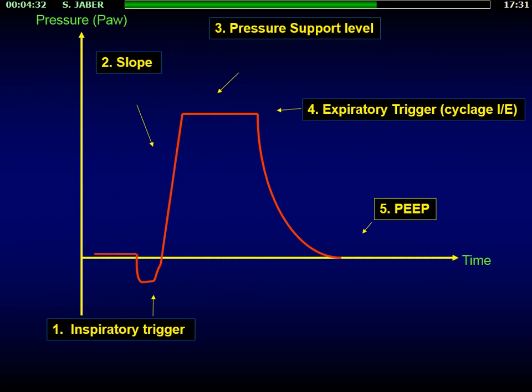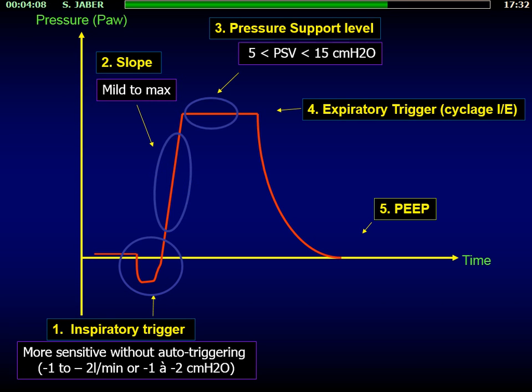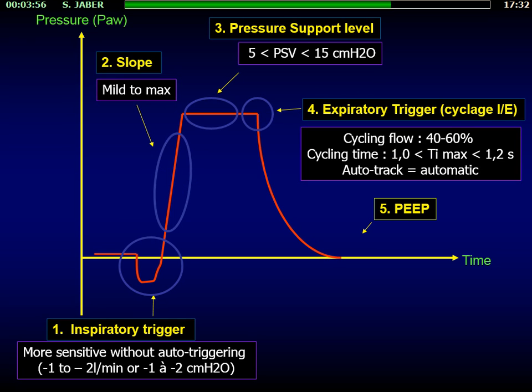In this study, the five main ventilator settings were: the inspiratory trigger, we recommended to set between 1 to 2 liters per minute or centimeters of water depending on the type of trigger; the slope from minimal to maximal; the pressure support should be not more than 15 cm, mainly between 5 to 10 cm; the cycling — if using an expiratory trigger, try to have a cycling flow at 50% or a maximal inspiratory time at 1.2 seconds; or ideally, use a dedicated non-invasive ventilator with an automatic auto-trigger expiratory trigger. The PEEP should be applied between 5 to 10 cm of water.